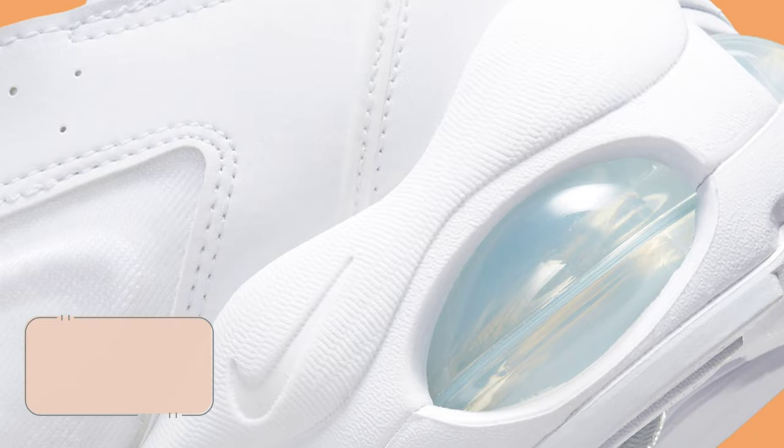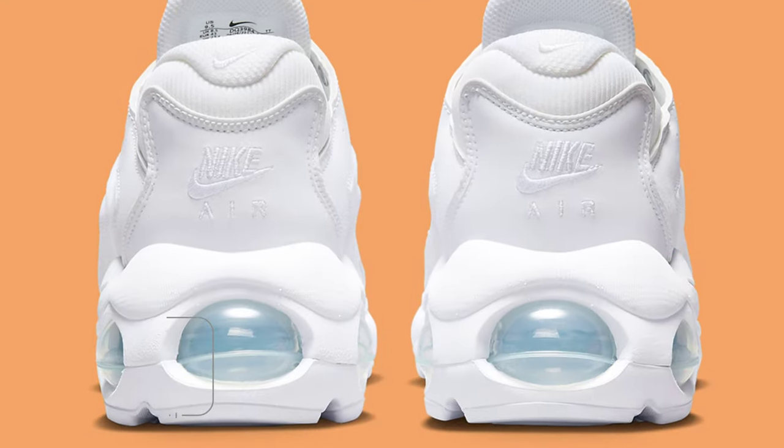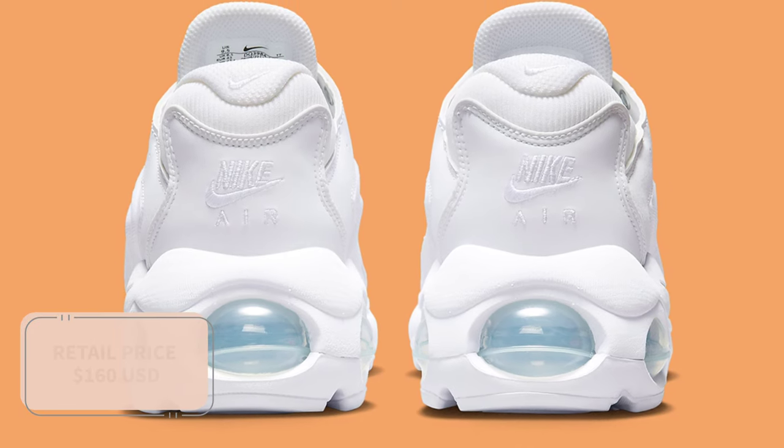Look for the Nike Air Max TW in triple white to release in the coming months at select retailers and Nike.com. The retail price tag is set at $160 USD.